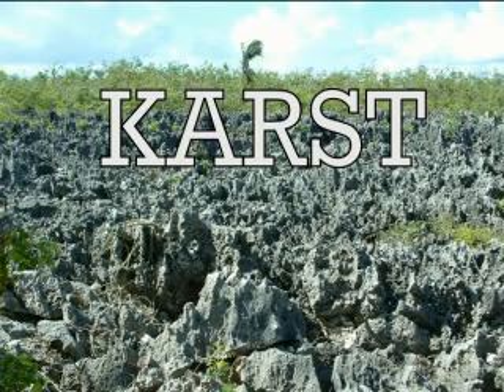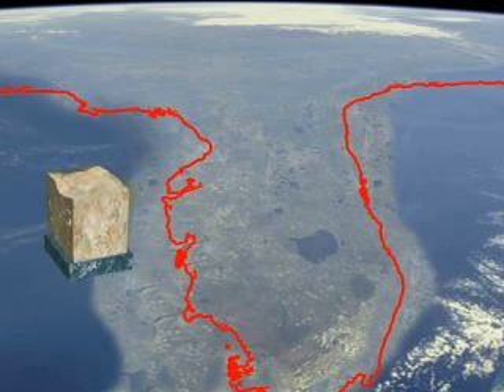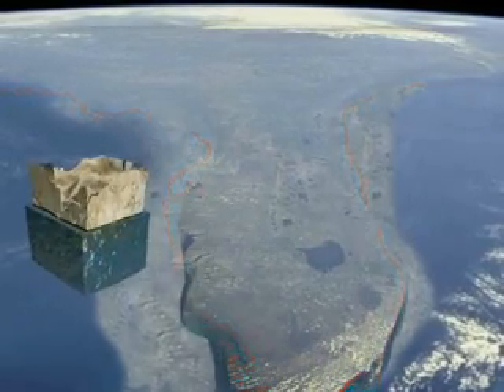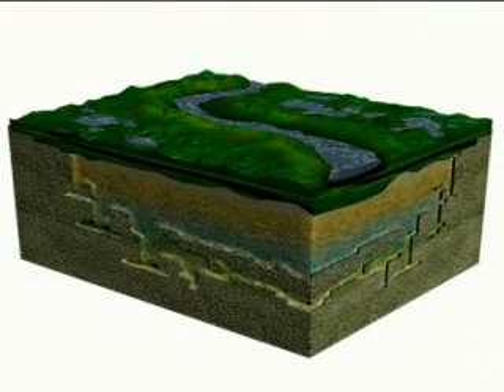Karst is a word used to describe highly weathered limestone. At one time, the limestone in these parts of Florida was exposed at the ground surface for vast periods of time. The limestone was exposed for so long that water was able to weaken the surface of the rock. Today, this rock is overlaid with a combination of clays and sands.